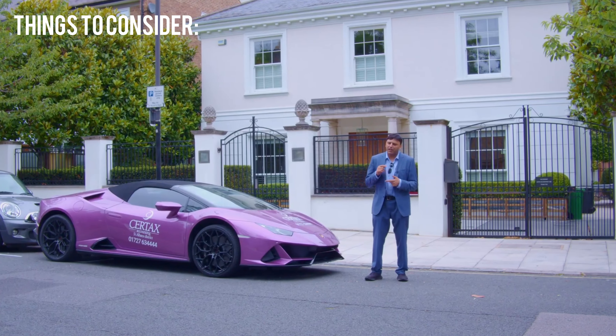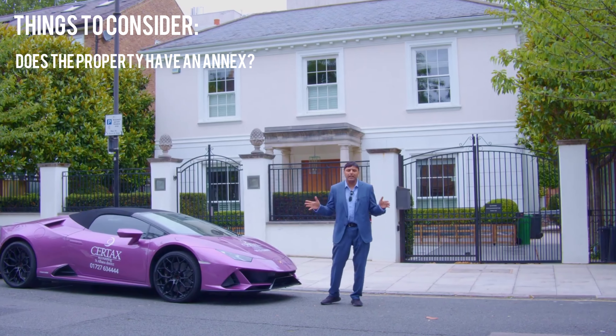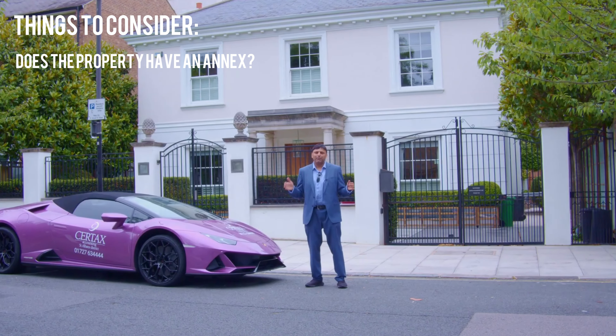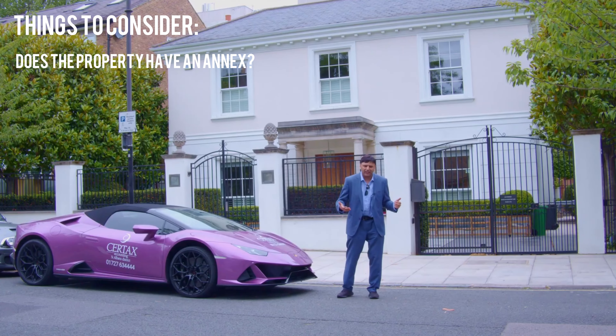A couple of things I want to highlight straight away: has the property got an annex? Because there's a special relief that you can take advantage of — it's called multiple dwellings relief, and you can take advantage of it when you buy your main residence. But you need an evaluation to check if it meets the rules and criteria, because HMRC has got tough on this.